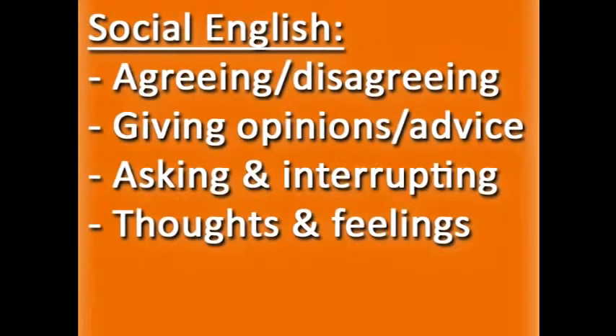You'll also learn important phrases for social English, so that you can interact with other English speakers successfully and confidently, with lessons on agreeing and disagreeing, giving opinions and advice, asking and interrupting politely, and expressing your thoughts and feelings.